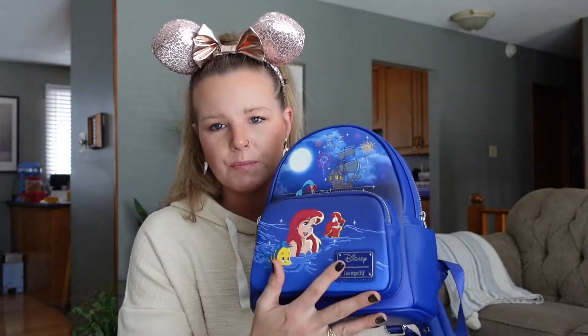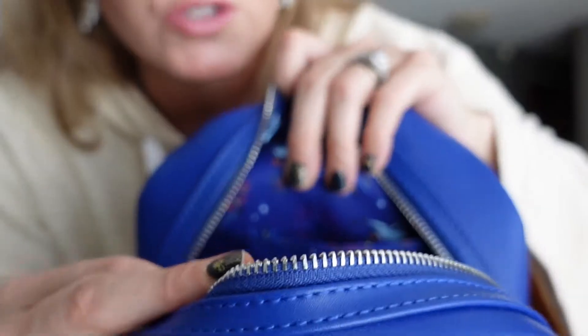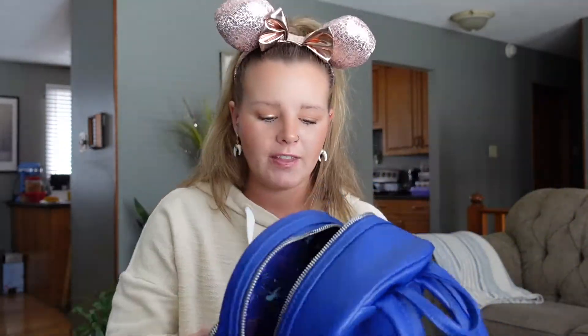What I loved about the Loungefly backpacks is the detail that goes into them. Not only is there a fantastic print on the outside, but the zippers are all metal and very, very functioning. On the inside they've got this wonderful print with the fireworks — it just flows so nicely throughout the entire inside of the backpack. They've even gone so far as putting the printing inside the pockets. That screams quality to me — somebody has creatively actually thought this out.